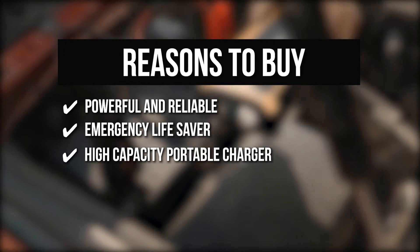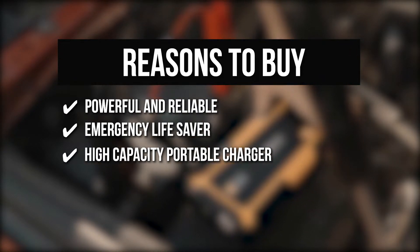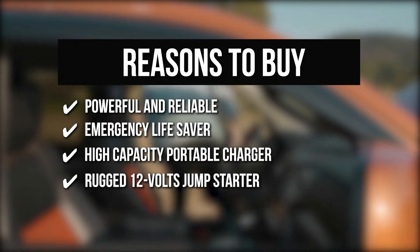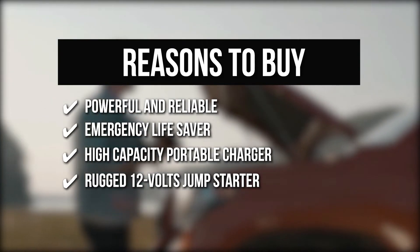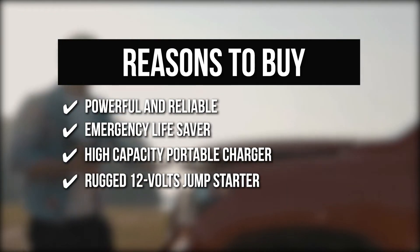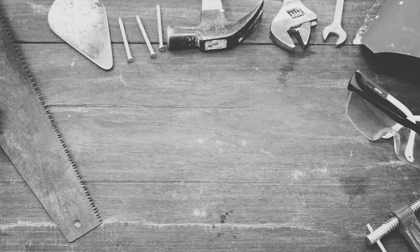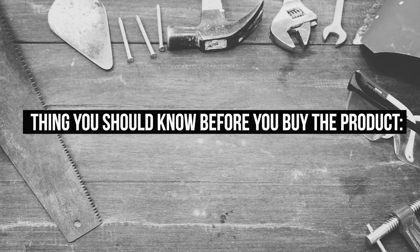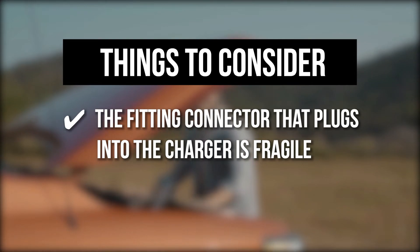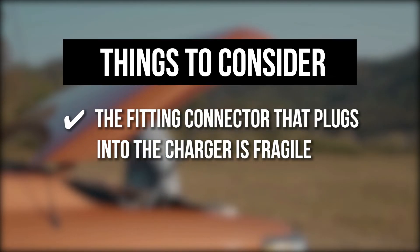It's portable and can charge various devices including smartphones, tablets, cameras, GPS, camcorders, Bluetooth headphones, and more. Rugged 12V Jump Starter: The hardened plastic and rubber corners ensure the starter can withstand drops without any problem. There is also a built-in flashlight to assist you in vehicle emergencies at night. The thing you should know before you buy: the fitting connector that plugs into the charger is fragile — pulling on the clamp wires causes them to pull out of the connector, rendering the unit useless.